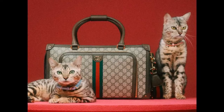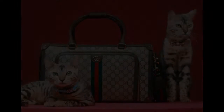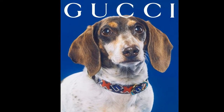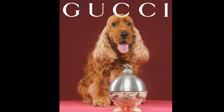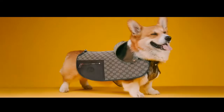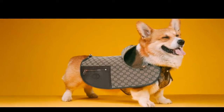Gucci has debuted an expansive range of pet accessories for dogs and cats, captured in a campaign by Max. The collection serves as an extension of the house's Gucci lifestyle line, which first made its debut back in September 2021. Pieces include harnesses and collars complete with double G hardware and plain leather.